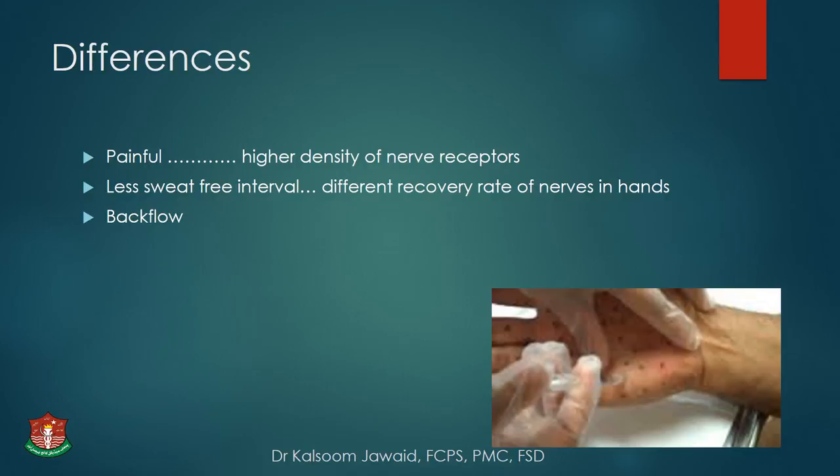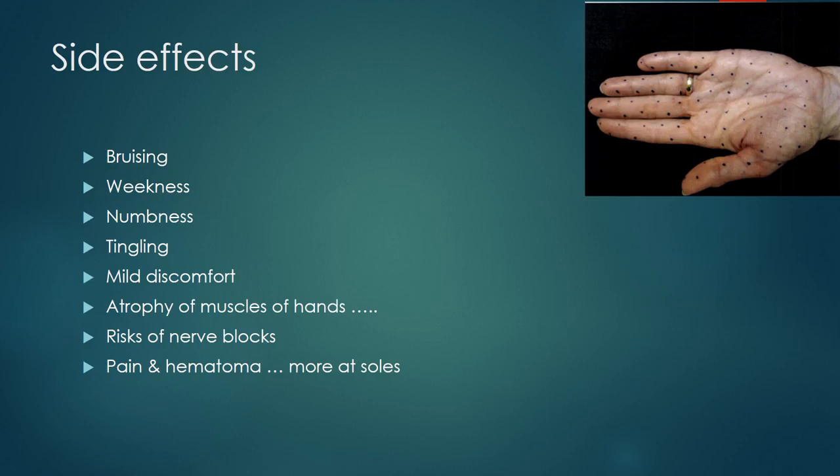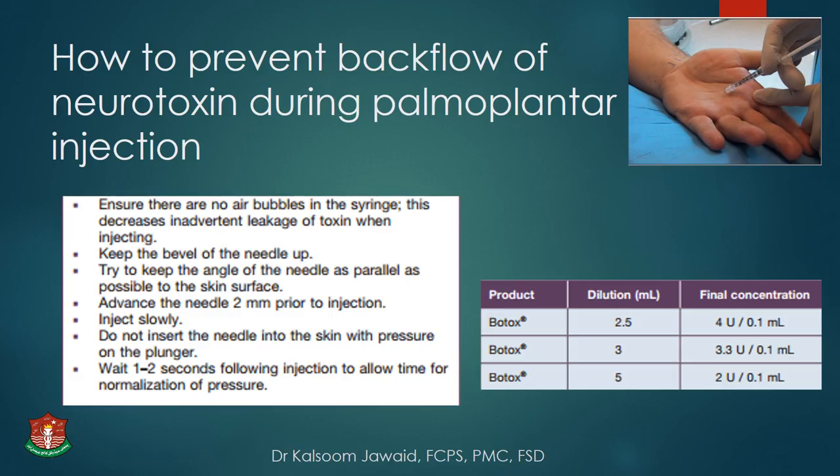Differences of technique at palmoplantar versus axillary region: it is more painful due to higher density of nerve receptors. It gives a shorter sweat-free interval because of different nerve recovery rates in the hands. Backflow is a bigger problem because of the stratum lucidum skin type. Side effects include bruising, weakness, numbness, tingling, mild discomfort, and in the long run, when botox diffuses deeper into hand muscles, it may lead to muscle atrophy and weakness.